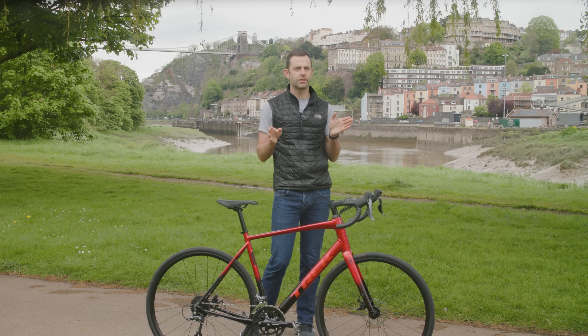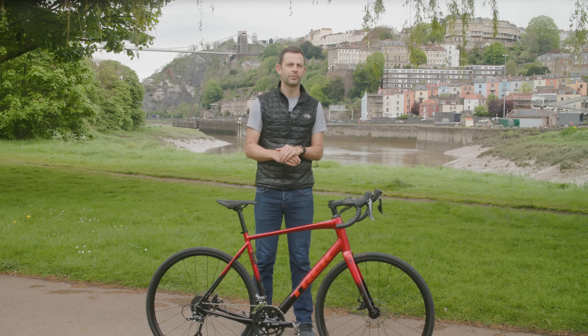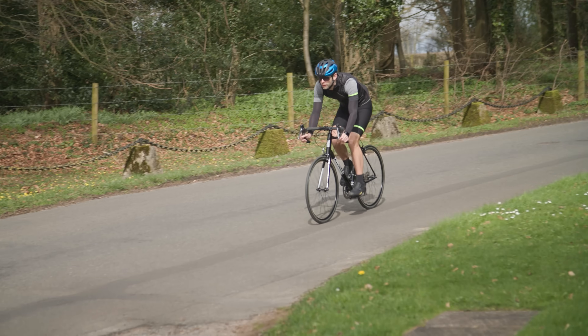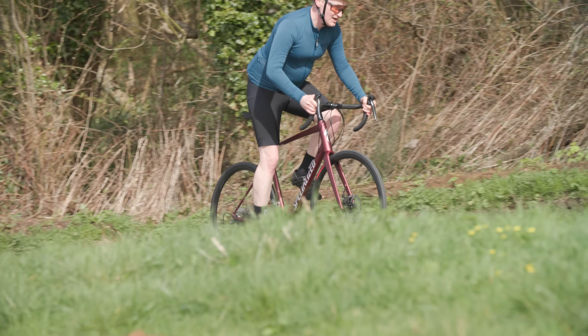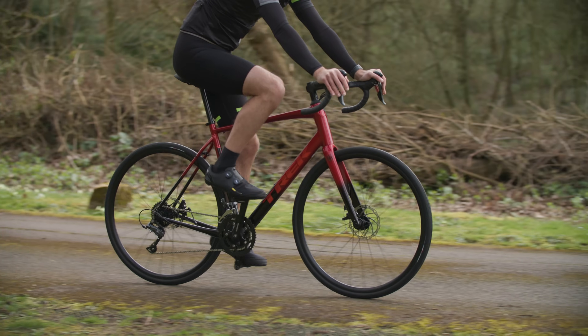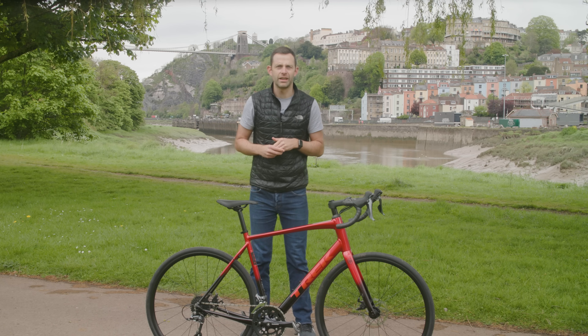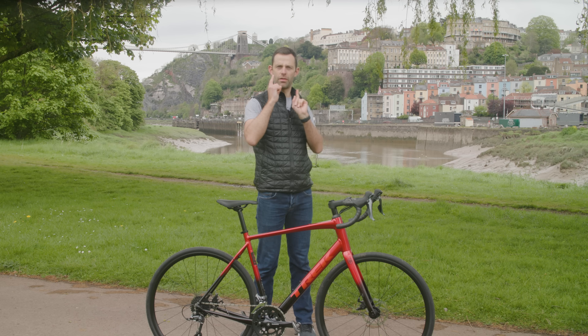So that's the top three bikes for the 2024 Budget Bike of the Year according to yours truly. But what do you think — do you think I'm right, or are you itching to let me know how wrong I am? I'd love to know, so I look forward to reading your comments below. Like this video, subscribe to the channel if you haven't already, and if you want to know which upgrades you should make to your bike, check out that video.